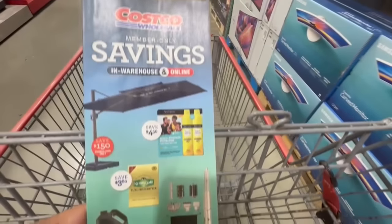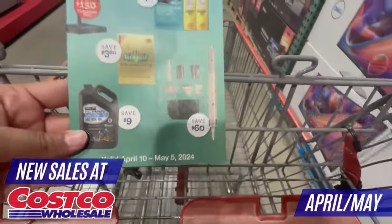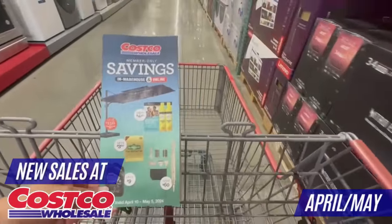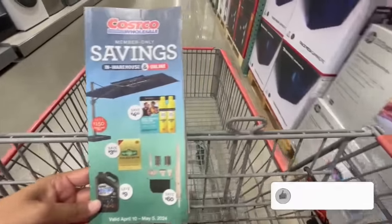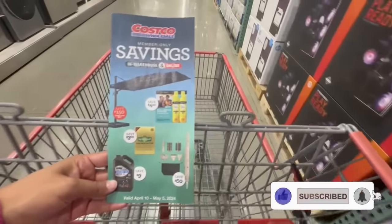The new instant savings has finally started. Keep in mind that there are some cool items in here that haven't been on sale before, so I'm here to show you what's going to be at a great price right now, starting April 10th all the way through May 5th. Please don't forget to leave me a like — your support truly means a lot to me and your like really goes a long way.